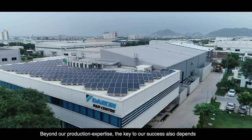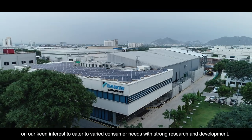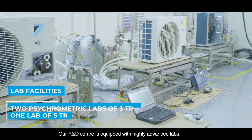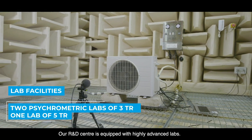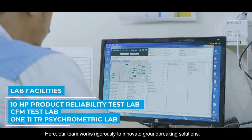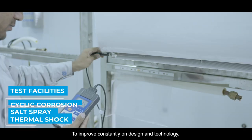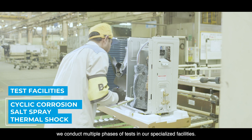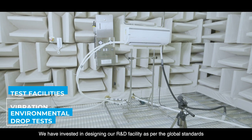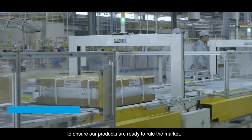Beyond our production expertise, the key to our success also depends on our keen interest to cater to varied consumer needs with strong research and development. Our R&D center is equipped with highly advanced labs where our team works rigorously to innovate groundbreaking solutions. To improve constantly on design and technology, we conduct multiple phases of tests in our specialized facilities, and we have invested in designing our R&D facility as per global standards to ensure our products are ready to rule the market.